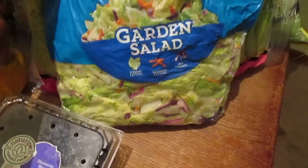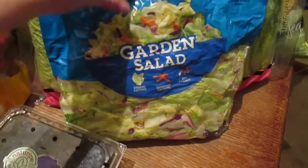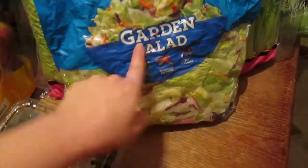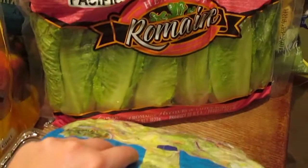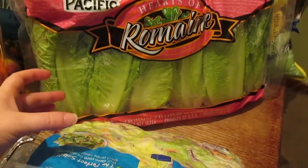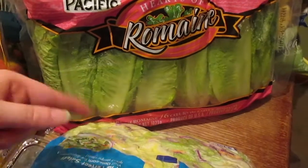My blueberries are there too. Same thing goes for our salad mix — I got the garden salad mixture. I usually get the romaine but it didn't look very good this time around, so we got the garden mix. I did get my romaine hearts though.